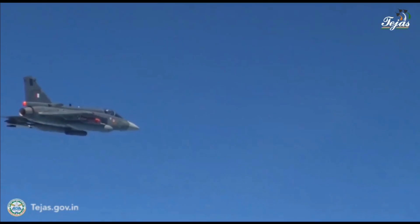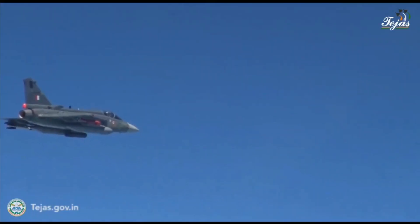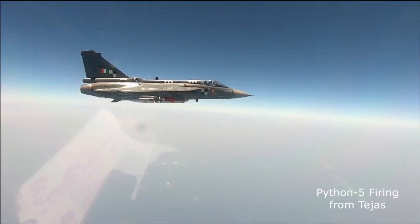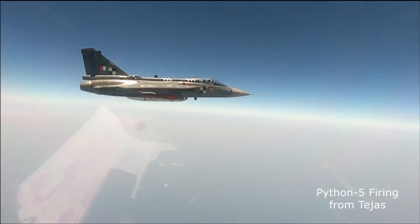LCA Tejas has already been integrated with Israel's I-Derby ER and Python 5 missiles. The I-Derby ER is a long-range air-to-air missile with an operational range of up to 100 kilometers, a maximum speed of Mach 4, and a two-way data link. The Python 5 is the newest missile of Israel's Python family of short-range air-to-air missiles.